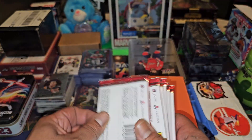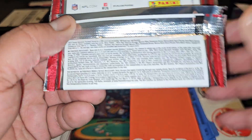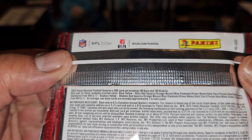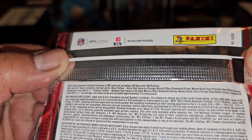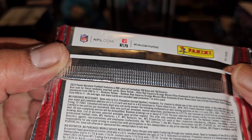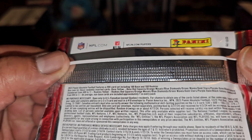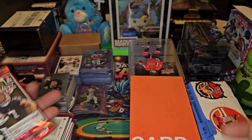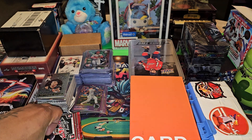Before I purchased these, I had to look on the back to see if there was anything you can potentially pull out of here. When I read it, you can get numbered cards — Black Galaxy, Mosaic Blue Diamond — they got numbered cards, no autos, but numbered cards. And you can't get Kabooms either, but I had to grab it for a dollar.